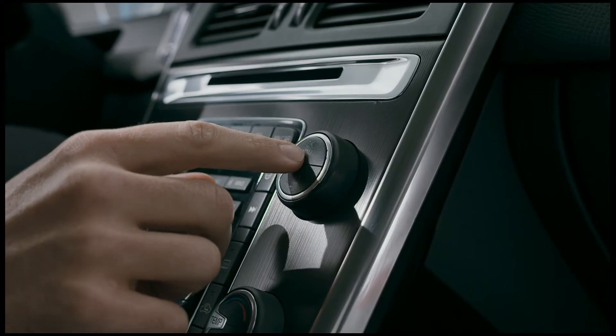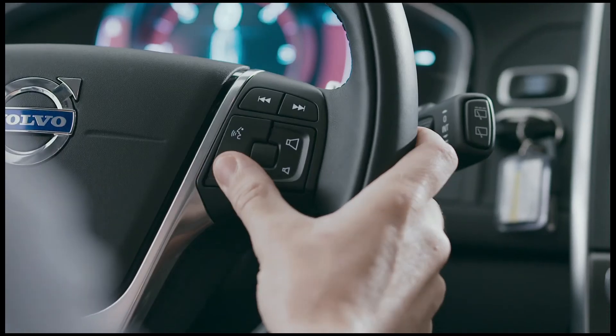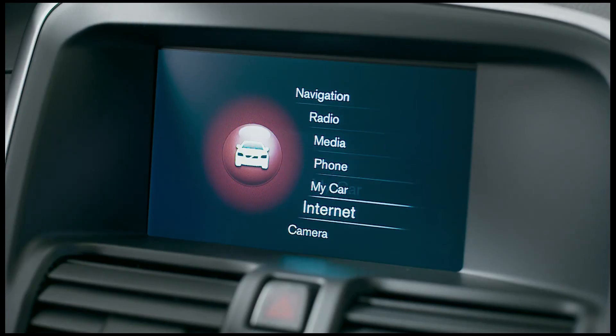Our high-end audio system adds ever more quality to the total Sensus experience, as do a host of new cloud-based applications designed to make your life easier and more enjoyable.